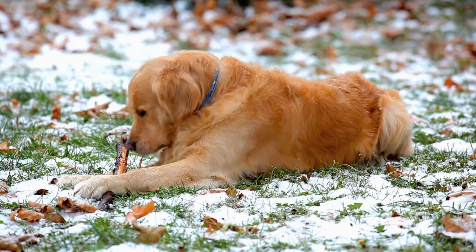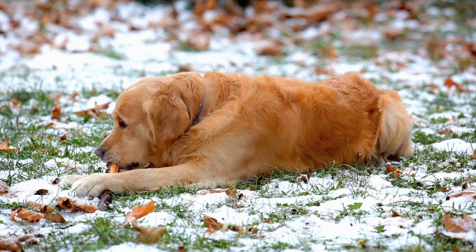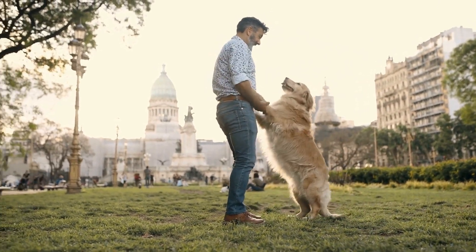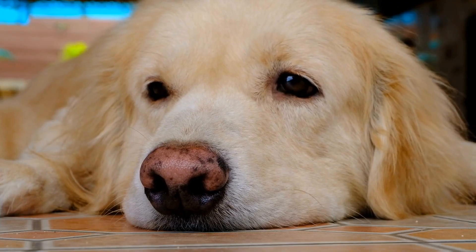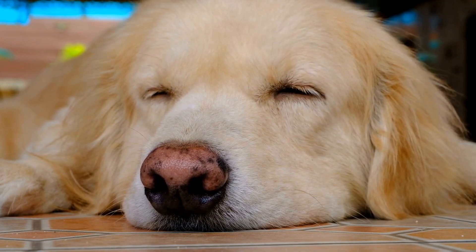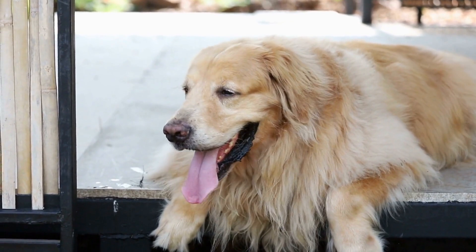Golden Retrievers also have a predisposition to certain skin conditions, such as hot spots and seborrhea. Hot spots are areas of irritated and inflamed skin, often caused by bacterial or fungal infections, and require prompt treatment to prevent further complications. Seborrhea is a condition characterized by a flaky and greasy coat, which can be caused by an underlying medical condition or improper grooming. Regular bathing and grooming, along with a balanced diet, can help manage these skin issues.